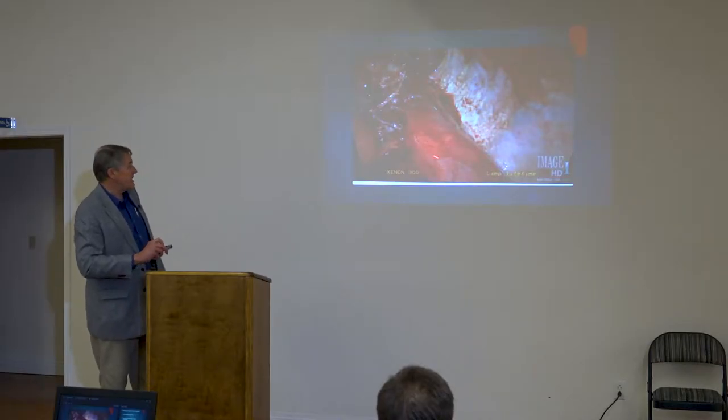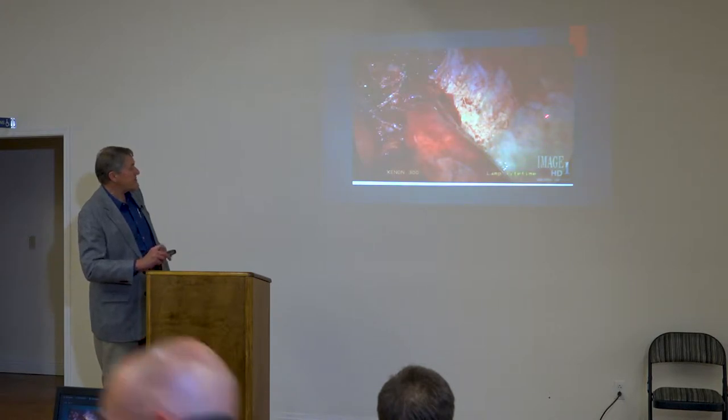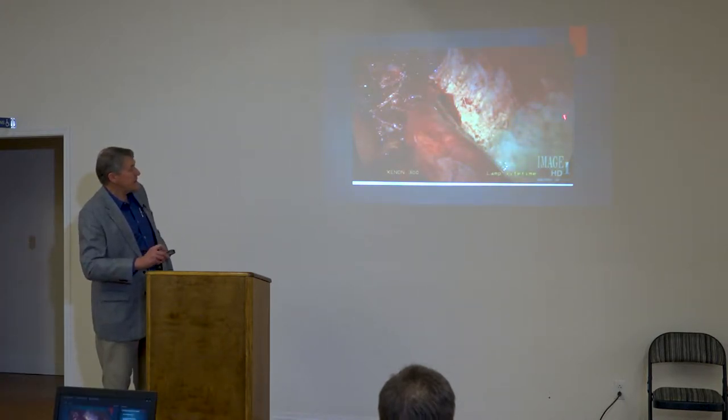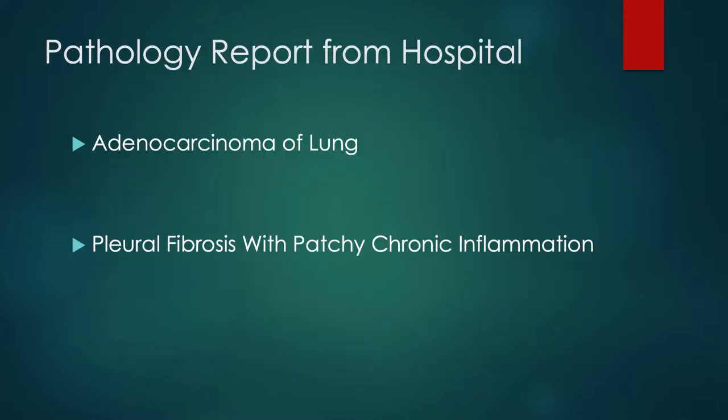This is what things look like. This is the lung right here, and this is where the lobe was removed. There are staples in here, but you'll see a line of demarcation, and on this side you'll see the sheet of white along the chest wall. This is the parietal pleura, but obviously it's not a normal parietal pleura — it's been thickened with fibrous tissue. The PATH report from the hospital confirmed no carcinoma of the lower left lobe, and there was presence of pleural fibrosis with chronic patchy inflammation.